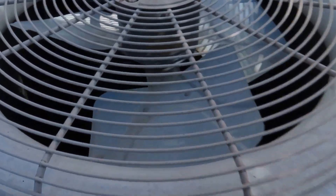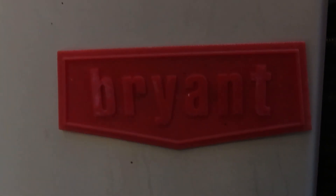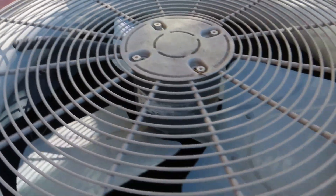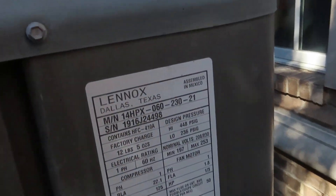Here's the first unit. Looks like it's a Copeland window scroll, that's in a compressor blanket. Here's the Bryant logo, looks strong. There's a line with Merritt, let's see...